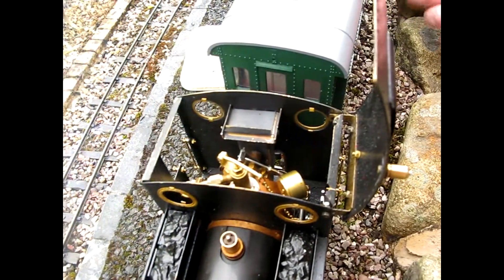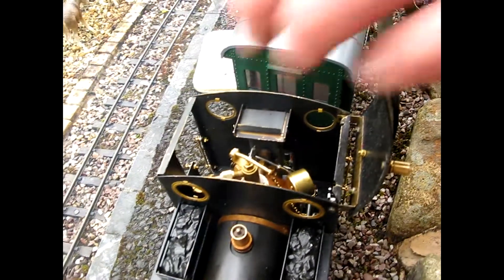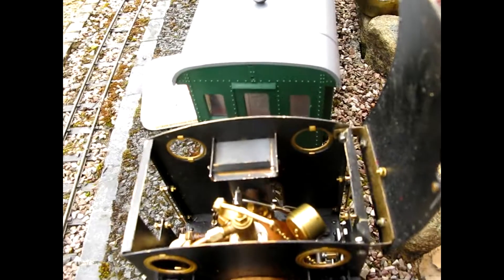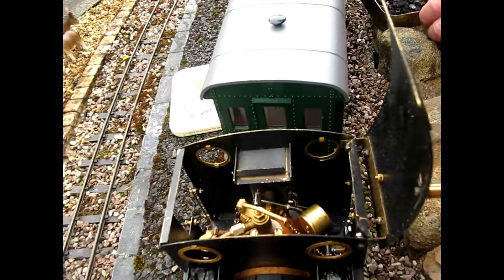I suspect what's going to happen is you just fill up the chute and all the coal gets stuck in it, and it doesn't actually go into the fire. Oh, you can see your ups. Oh, that's not bad — that went in. That's a bit easy.